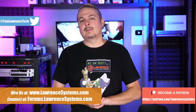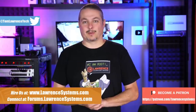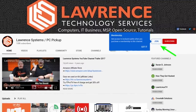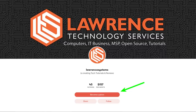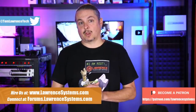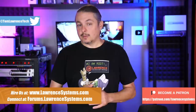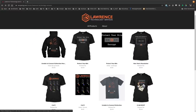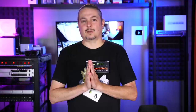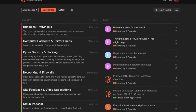Head over to lawrencesystems.com if you'd like to learn more about me or my company. There's a hire button at the top if you'd like to hire for a short project. If you'd like to help keep this channel sponsor-free, there is a join button here for YouTube and a Patreon page. Check out the affiliate links in the description of all our videos, including a link to our shirt store. Our forums at forums.lawrencesystems.com are where you can have more in-depth discussion about this video and other tech topics.